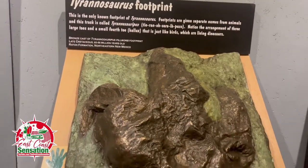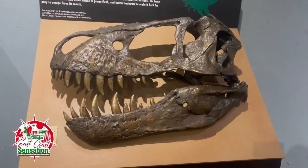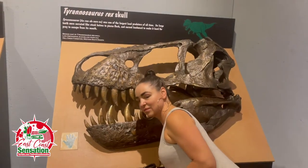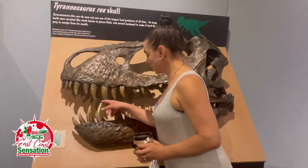There's a footprint — look at the size of that footprint. This is a T-Rex, baby! There he is, in all its glory — Tyrannosaurus Rex skull. Wow. Let's compare heads — look how easily I can get my head in that mouth. That is crazy.